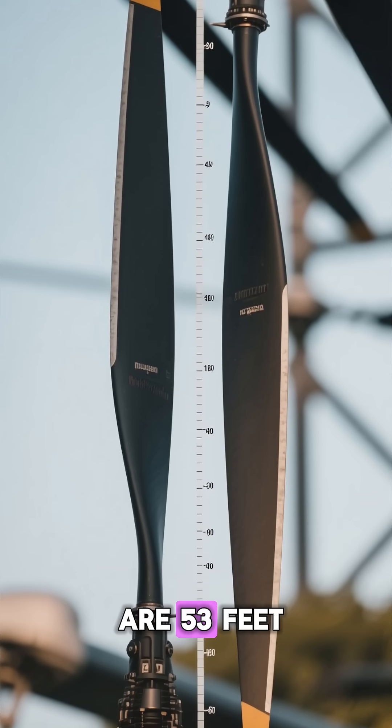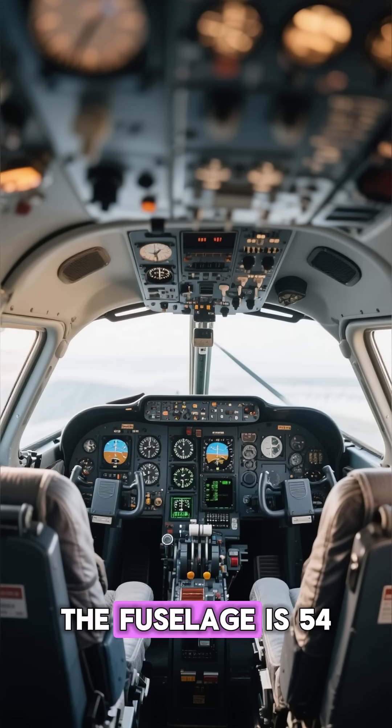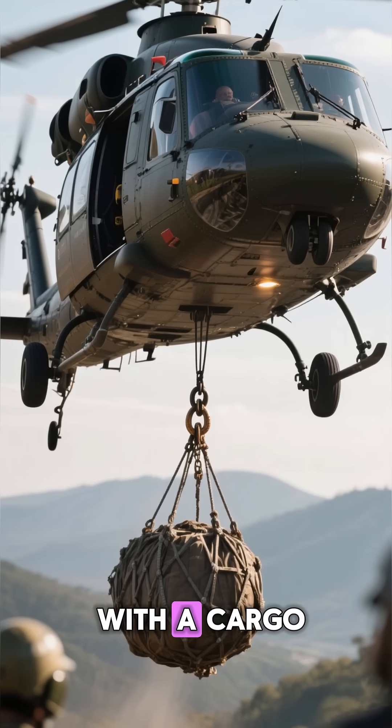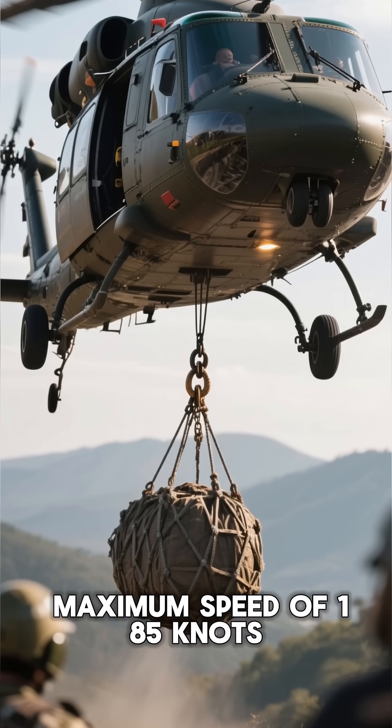The main rotor blades are 53 feet in length and the tail rotor is 10 feet in length. The fuselage is 54 feet long and the cockpit is tandem style with two side-by-side seats. The helicopter is equipped with a cargo hook for external load carrying and has a maximum speed of 185 knots.